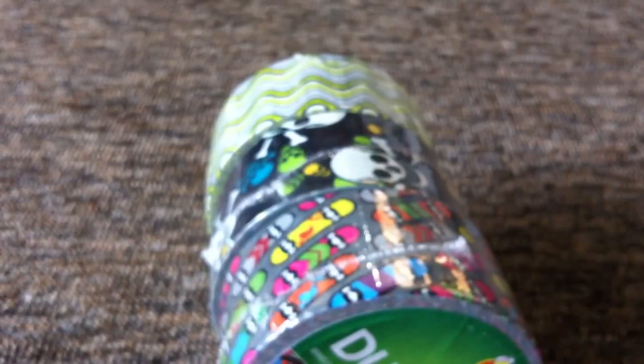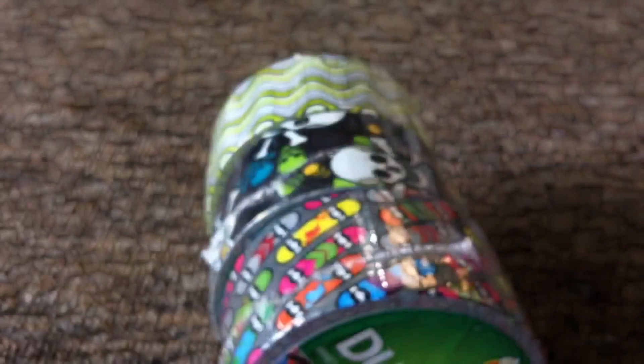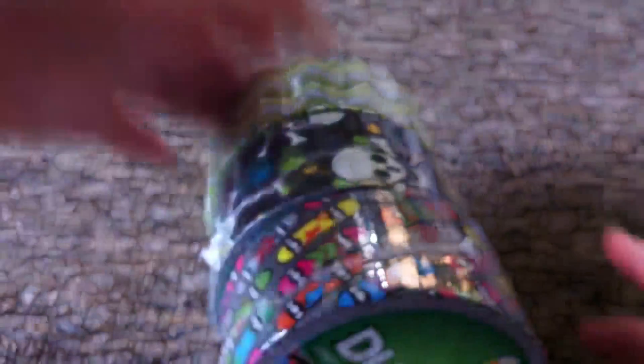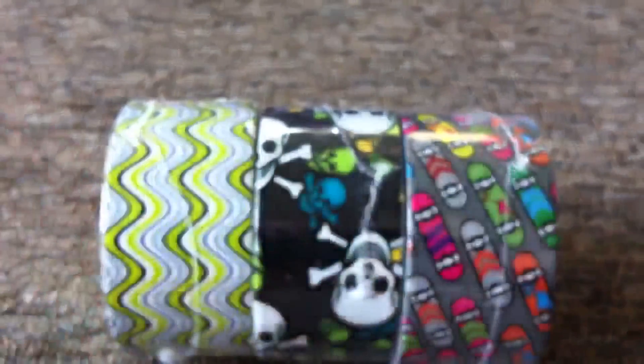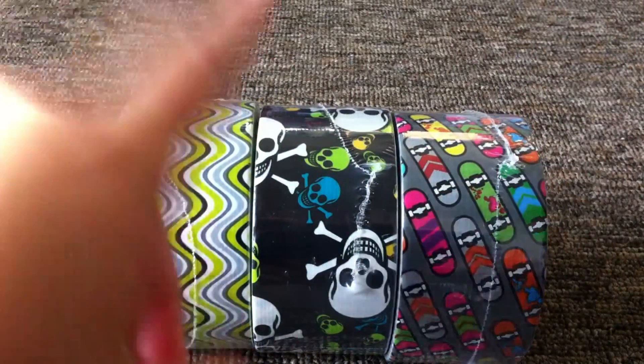I'll show you the ones they had at mine. They have these three at my store. I do know that the cosmic tie-dye and the dragon are also on sale for two dollars, but they didn't have any of those at mine — they had these three patterns, so they were only two dollars each.